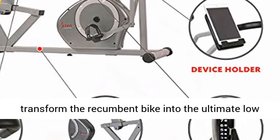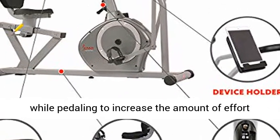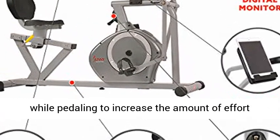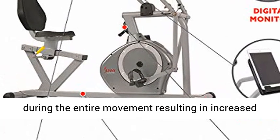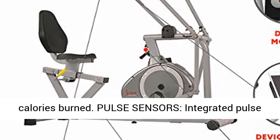Handlebars: Moveable Handlebars transform the recumbent bike into the ultimate low impact fitness machine. Handlebars move back and forth while pedaling to increase the amount of effort during the entire movement, resulting in increased calories burned.